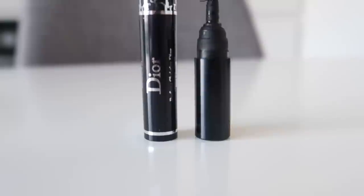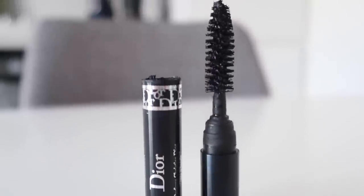The first mascara we're looking at is the Dior Diorshow mascara. I do only have a small size of this, but I have had a couple of these little ones to use over the last few months, so I'm very much well versed in how this performs. This is the only one that I haven't owned a full size of out of the five that I'm reviewing. This one does have a full size brush, so you're at least getting that experience with it.